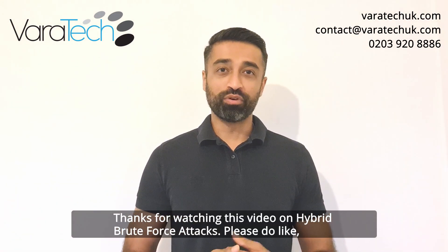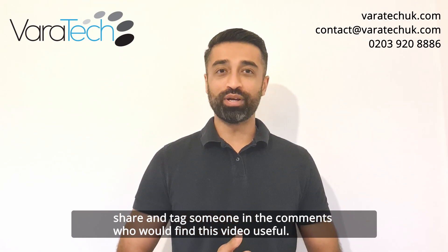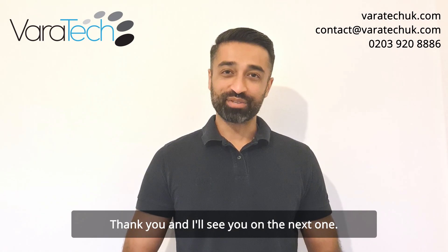Thanks for watching this video on hybrid brute force attacks. Please do like, share and tag someone in the comments who would find this video useful. Thank you and I'll see you on the next one.